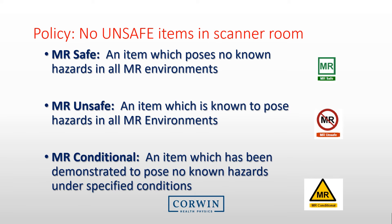Because of this extreme magnetic field, no unsafe items may enter the MRI room. There are three separate classifications: an item labeled MRI safe is considered safe under any conditions; an unsafe item poses hazards in all MRI environments and must not be brought in; and an MR conditional labeled device has been demonstrated to pose no known hazards under specific conditions. For example, some items may be conditional and specified safe only in a 1.5T magnet room, meaning they have not been found safe in a 3T system.